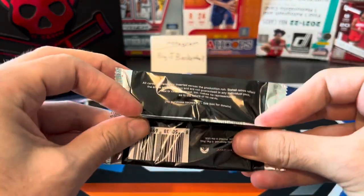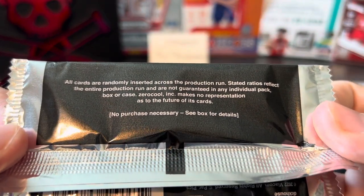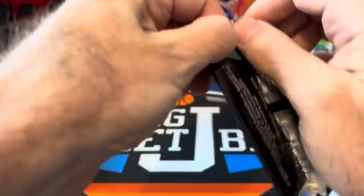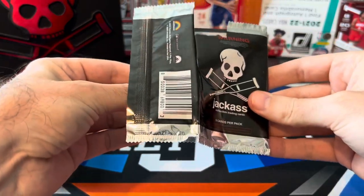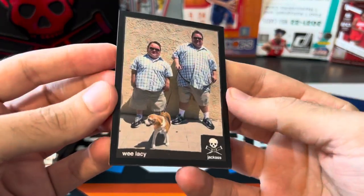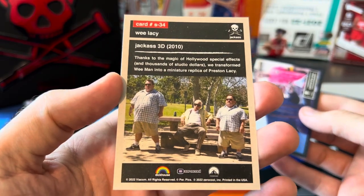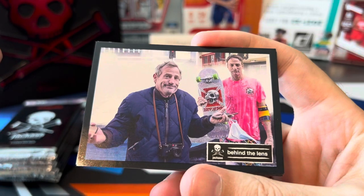All cards are randomly inserted at stated ratios — you can probably go to Zero Cool's site to get some of those ratios. Definitely something new and unique trying out on the channel. So here are our cards — the base cards, nothing really too spectacular. I was actually a pretty big Jackass fan back in the day, so it's kind of cool seeing some of the stuff behind the lens.